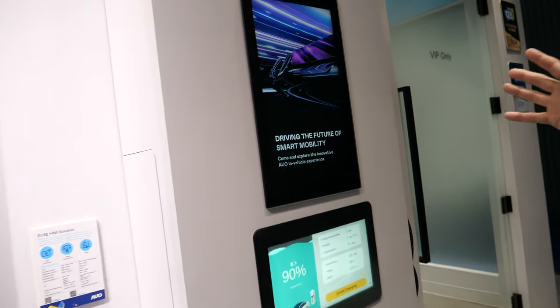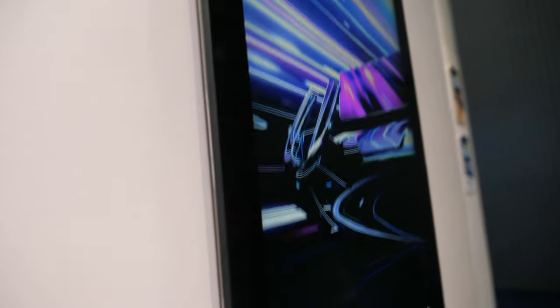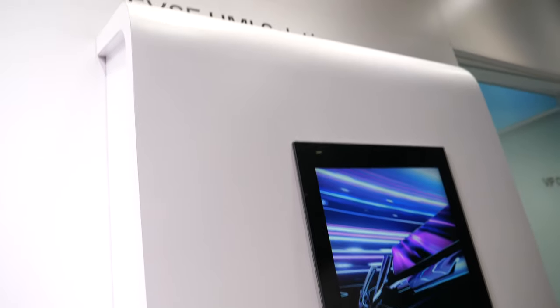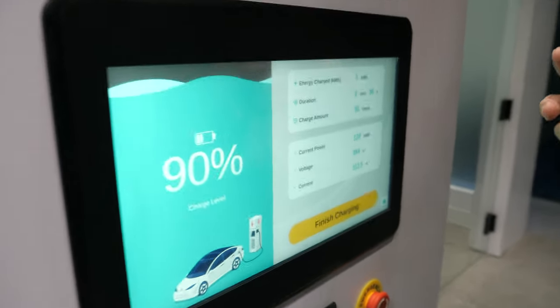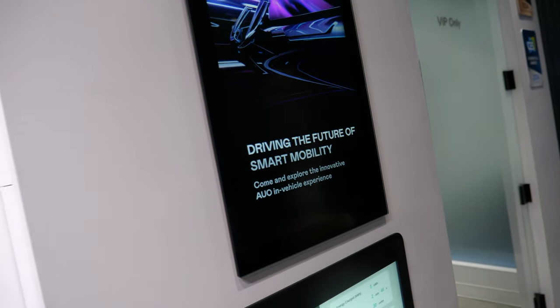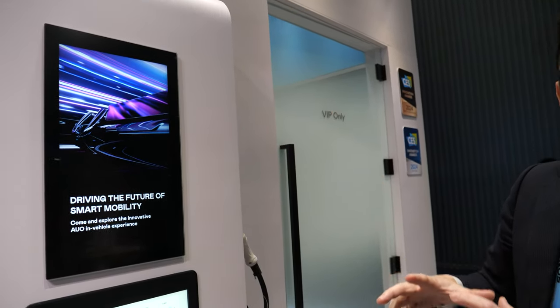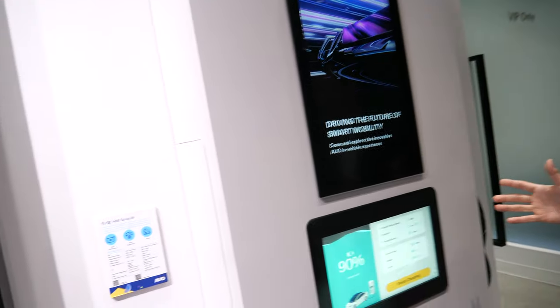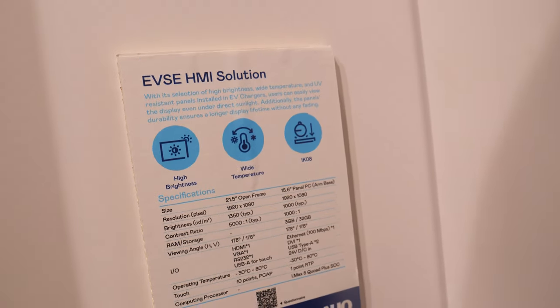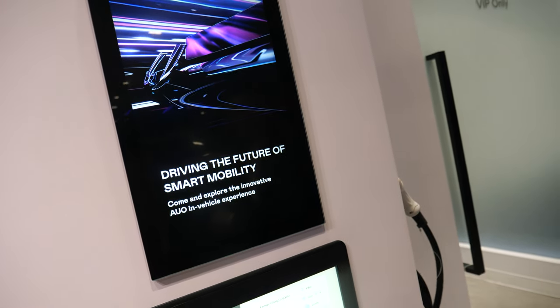AUO is also the worldwide leading outdoor signage display supplier — for drive-through big screens, outdoor waterproof UV-resistant displays, we are the expert. We naturally extend that expertise into the EV charging station space, offering not just the display but also the computing system behind it — a full solution for charging stations including video experience. It's a robust high-brightness LCD signage display integrated with an industrial PC, optically bonded with touch, providing a great user experience. Many are already in the market.